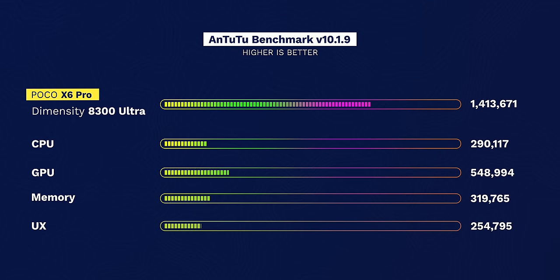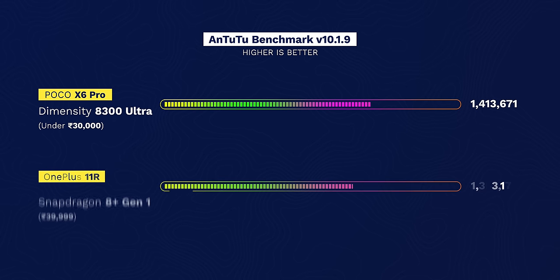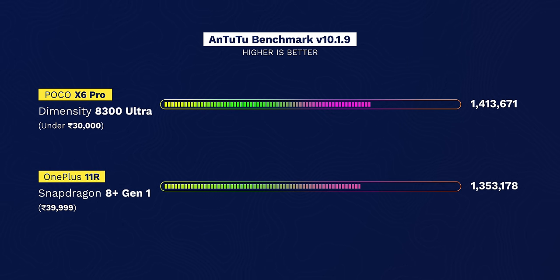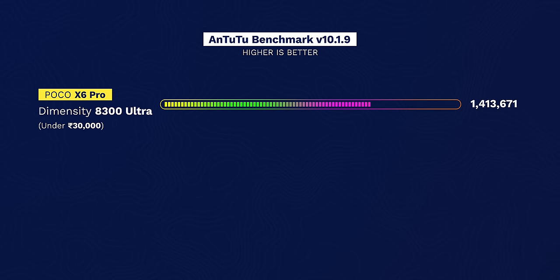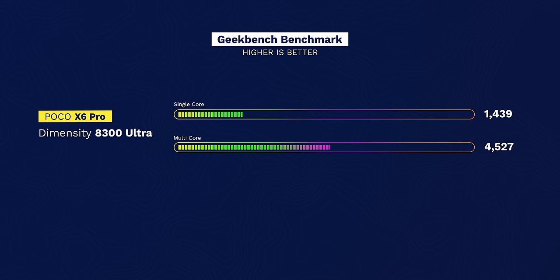The X6 Pro hits 1.4 million in AnTuTu, which is crazy. Just look at the CPU score and especially the very high GPU score. The AnTuTu score here is higher than the OnePlus 11R with Snapdragon 8 Plus Gen 1, which costs 40k. The 8300 Ultra even comes close to the Snapdragon 8 Gen 2 in AnTuTu, which is insane considering 8 Gen 2 phones cost 50–60k. And not just AnTuTu, the 8300 Ultra does really well in Geekbench too.